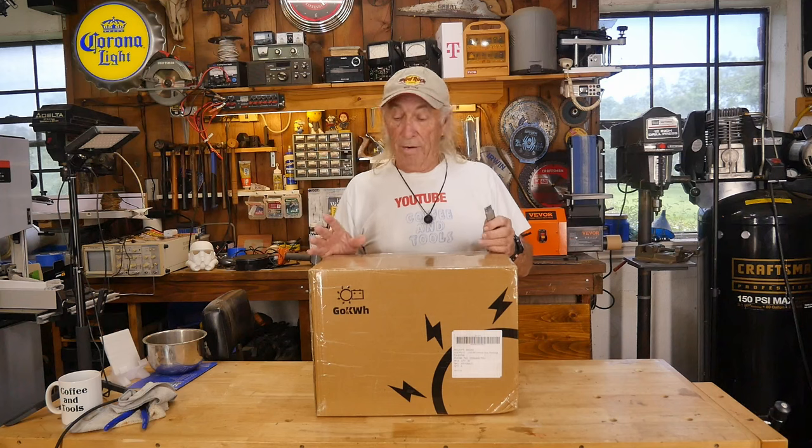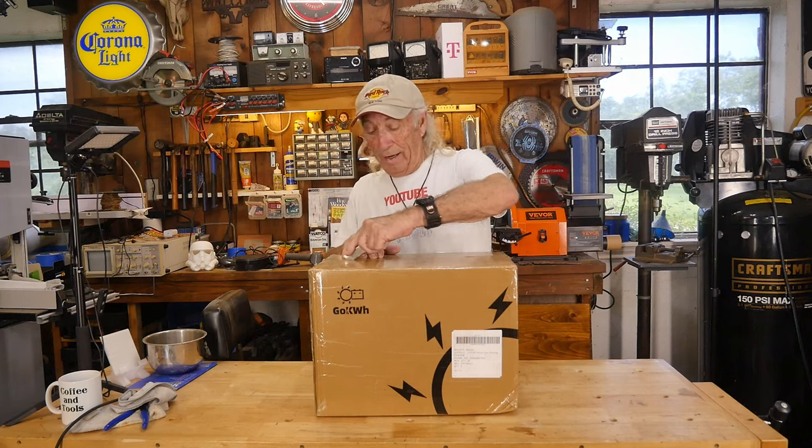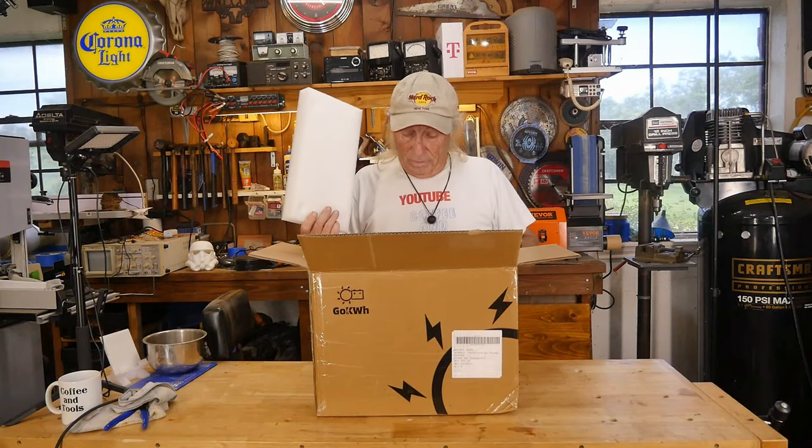The first part is: yeah, it's a lithium iron phosphate battery. I don't know what it looks like or really anything about it just yet. You and I together can find out how much storage, what kind of battery, and what kind of prices we've got here — because all I do know is wow.